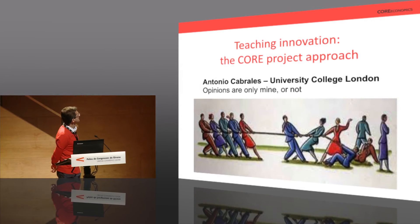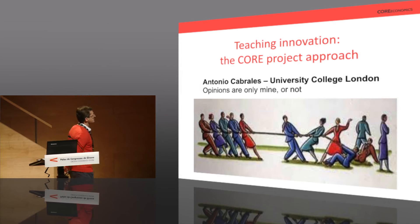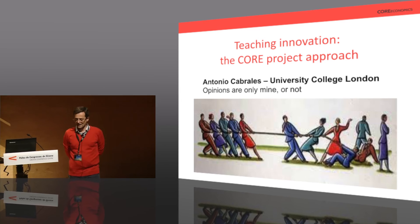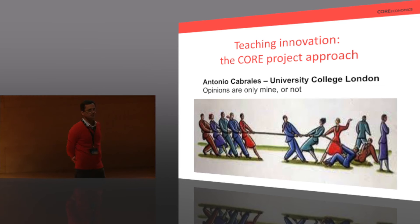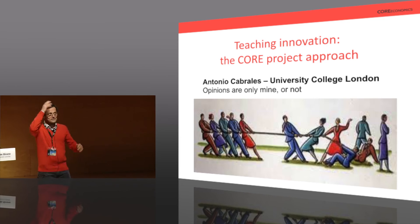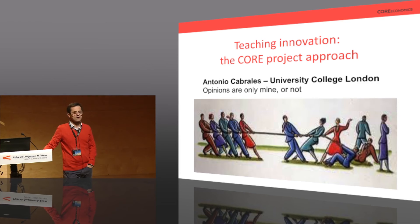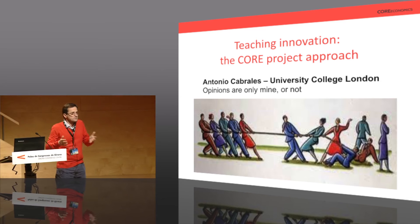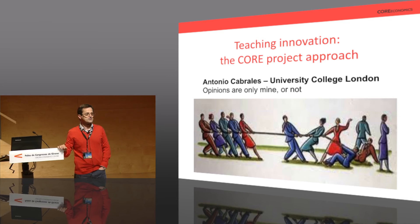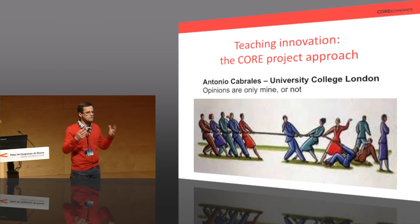What I'm going to present is something I've been involved in at University College for the past couple of years. When the crisis hit, one of the potential victims was the economics profession as a whole. People started saying economists didn't know what was coming. Part of that criticism was deserved, and it spurred initiatives by students and academics to reform the way we teach economics to make it more relevant.